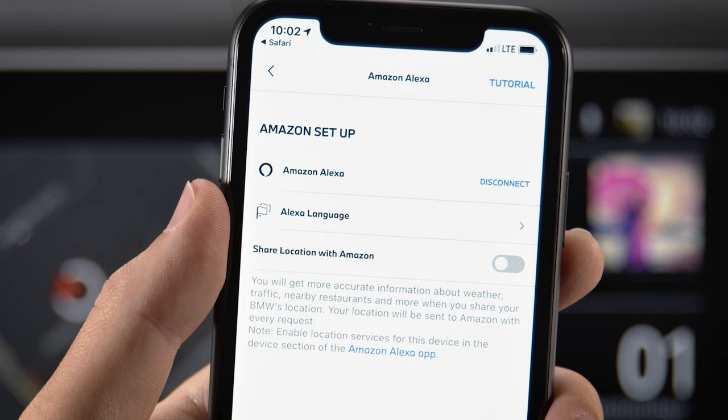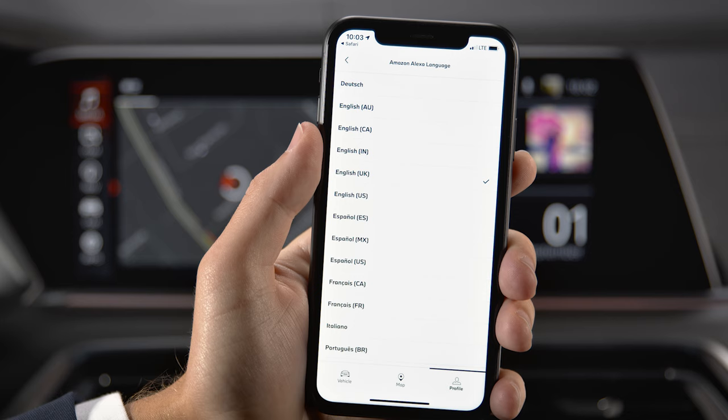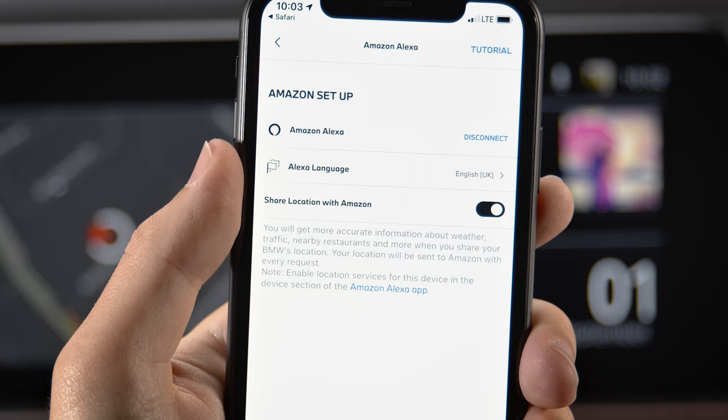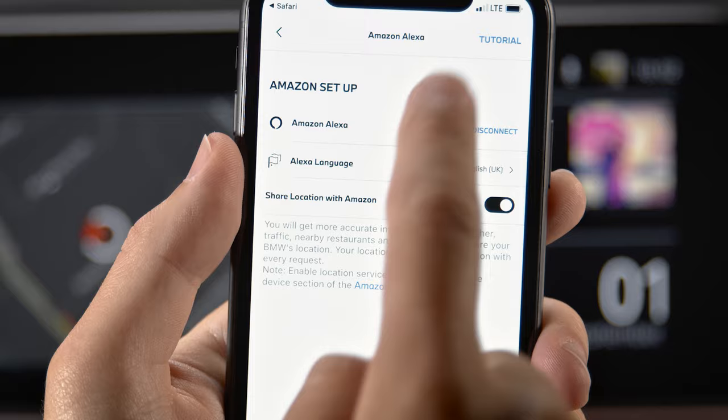You must choose your preferred Alexa language. In the My BMW app, make sure to turn Share Location with Amazon on to get localized information like weather. There is also a tutorial available in the top right corner.